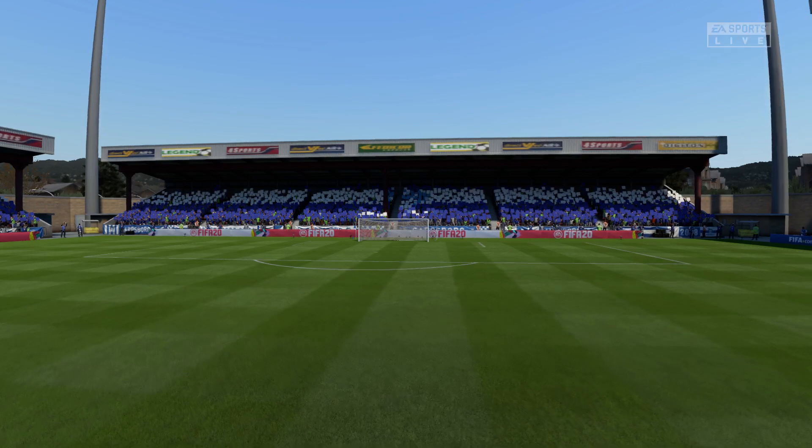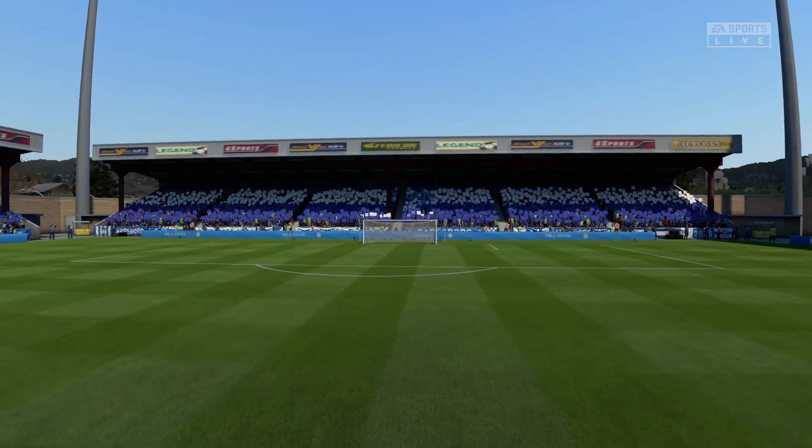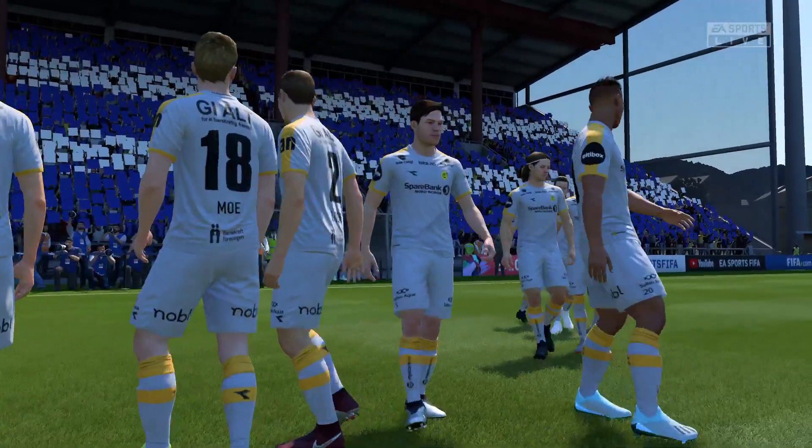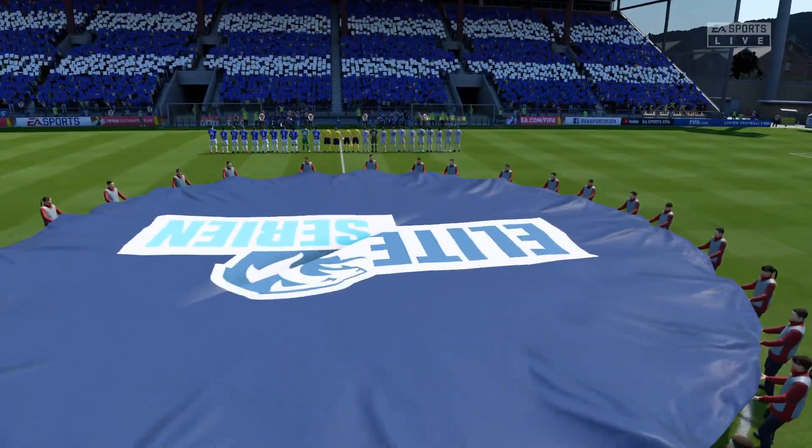Absolutely looking forward to this one. Thanks, Martin. Well, we've got a couple of teams here whose strengths are attacking, no doubt about it. So I'm sure they'll be going at each other very quickly.